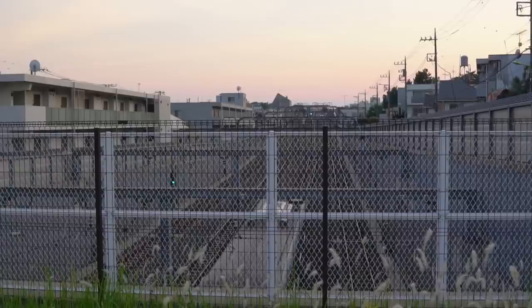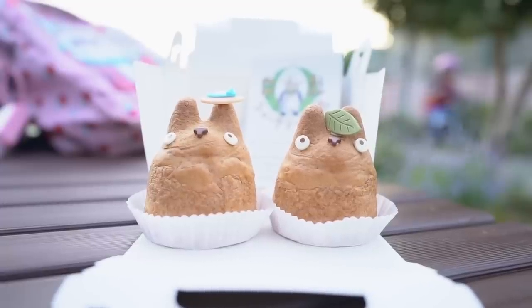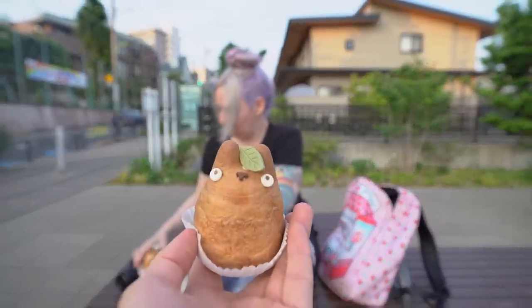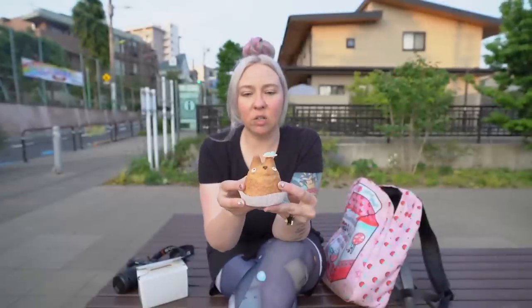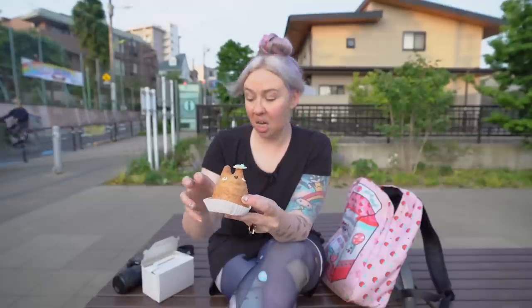I've arrived at the park and unfortunately I cannot see Fujisan from here. I can see a little bit of a mountain range but I've seen it many many times before. You cannot control the weather. I still have these excellent cream puffs to dig into, so I'm going to do that right now. I have two so I guess I have to share — and there's only one legal way you can do these kind of things in Japan: rock paper scissors.